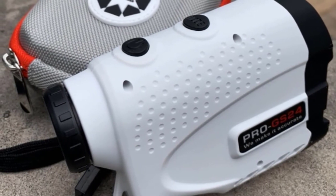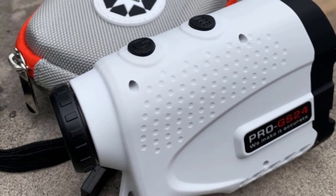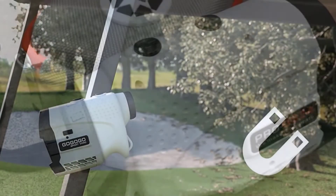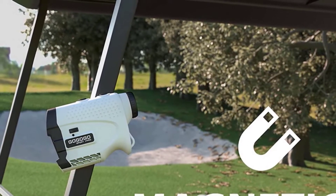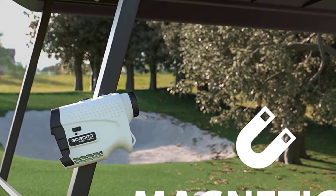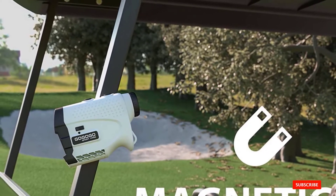Incidentally, the slope mode may also benefit hunters who are viewing a target from an incline. The lens is coated to prevent glare and can be magnified 6x. It features a range of 650 yards and is accurate to within plus or minus 1 yard of the reading you're given.